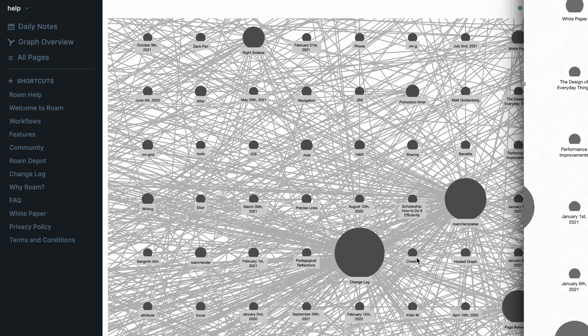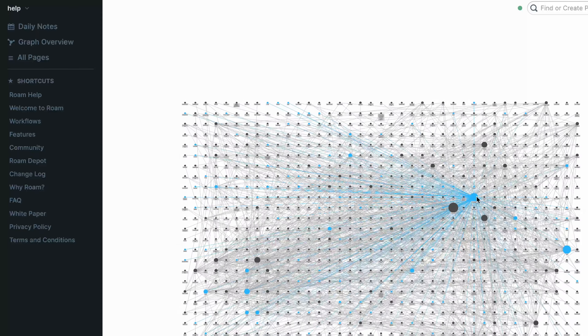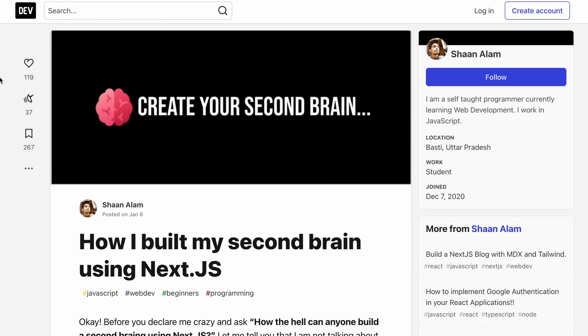There are many others to choose from and I've linked a few in the description below. It's called a personal knowledge management system for a reason, so your tool and how you structure your second brain is entirely down to you. That being said, I'd really recommend going with something tried and true and not building something yourself. You're trying to simplify your life and not have another dangling domain over your head. The tools I'd personally recommend checking out would be Obsidian, Notion, and Apple Notes.